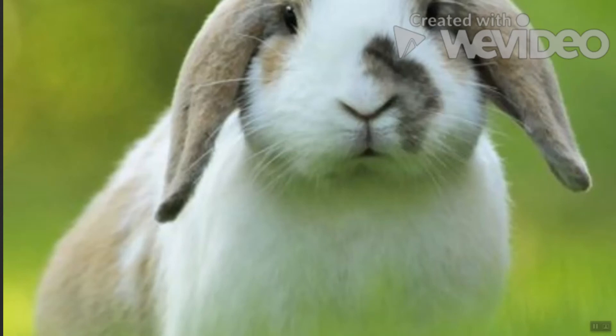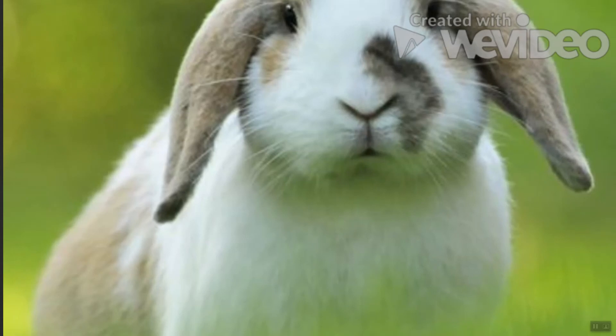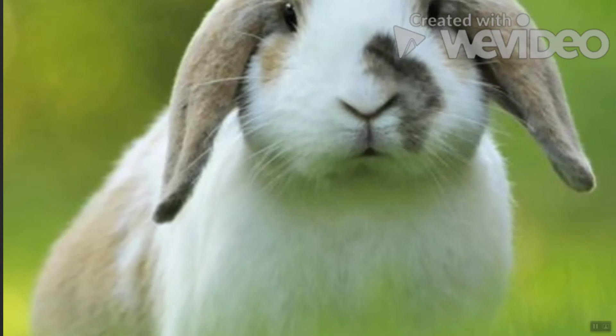Holland Lop Rabbit: With a 14-year lifespan, weighing only 4 pounds, and irresistible floppy ears, this dwarf bunny is the ultimate pet for city dwellers. If you can spare the space, assign a specific room to a Holland Lop where they can happily sunbathe, hop around, and keep their toys.